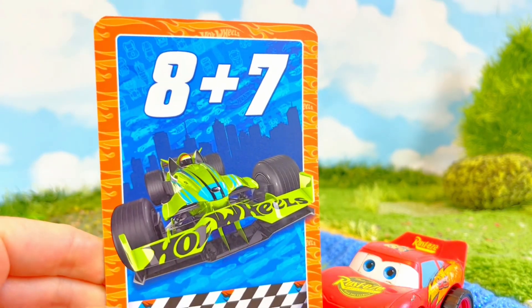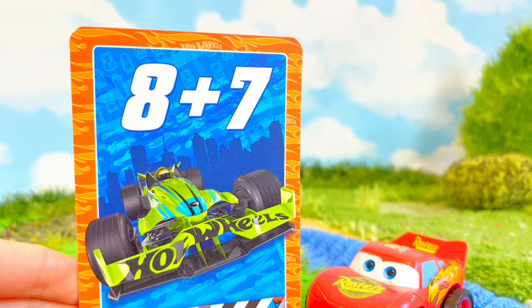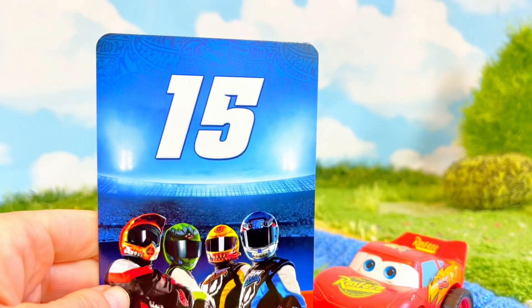This time it's a green race car. 8 plus 7 — that also equals 15.